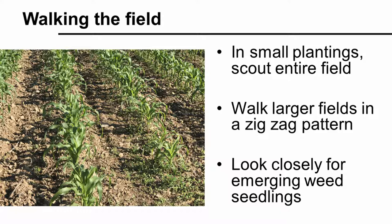In your smaller fields, scout your entire field to be thorough. In larger fields, use a zigzag, X, or W pattern to scout representative areas of your field. Stop and make close observations at a minimum of 10 locations. Be sure to look closely for small, emerging weed seedlings.